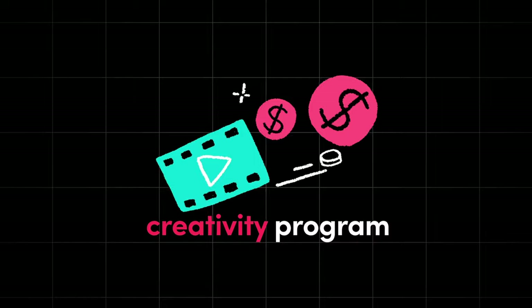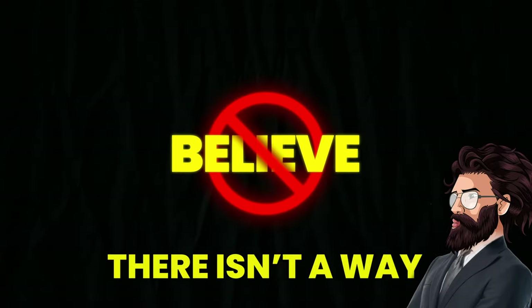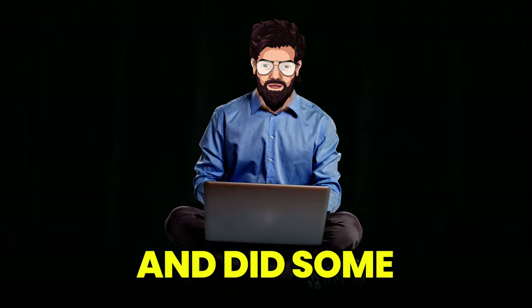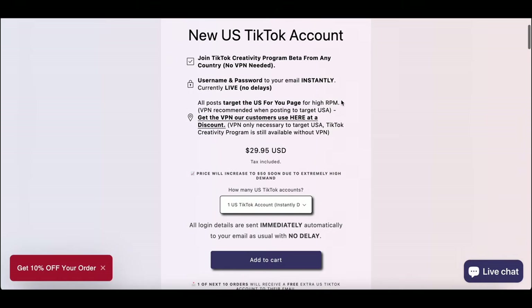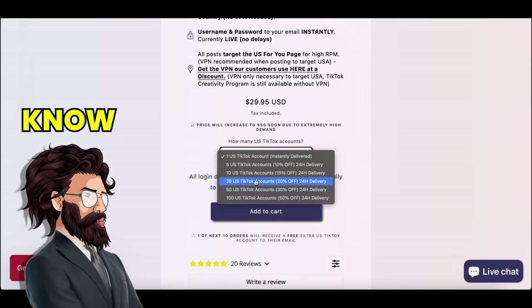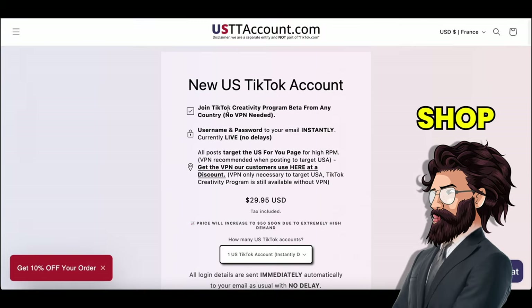Now that we have our product, it's time to create the video. TikTok Shop is only available in a few selected countries like the US, UK, and Germany. I refuse to believe that there isn't a way to bypass this problem. So before I made this video, I sat down and did some heavy research, and I actually found a way. Head over to this website linked in the description, and you get yourself a US TikTok account. This way, TikTok won't know your actual location, and you'll have access to both the TikTok Shop and the Creativity Program.